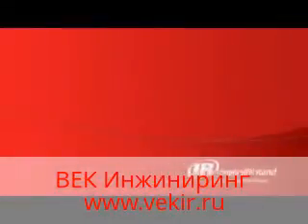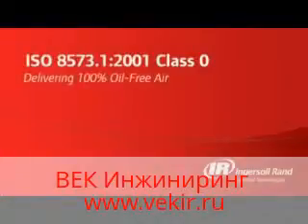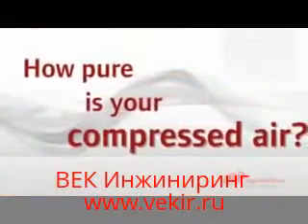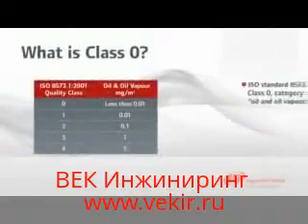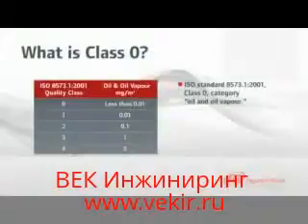Ingersoll Rand Industrial Technologies presents ISO 8573 Part 1 Class 0: Delivering 100% oil-free air. One of the keys to ensuring you achieve and maintain acceptable air quality for your critical application is by knowing industry air quality standards and their allowable levels of contaminants.